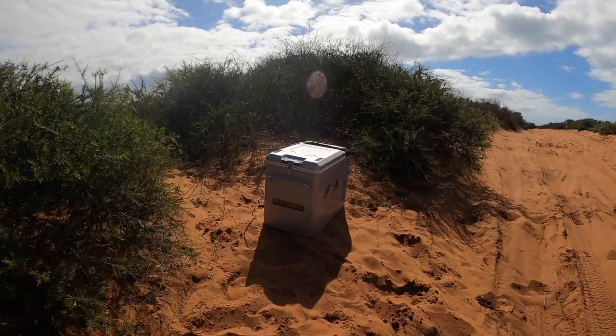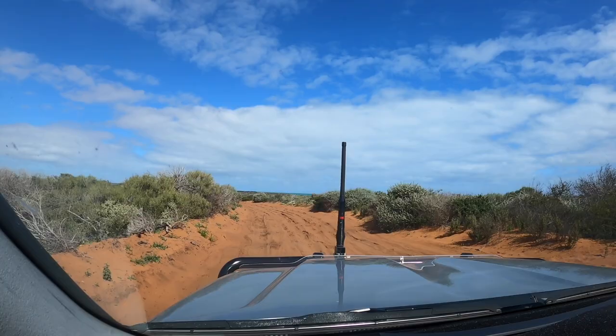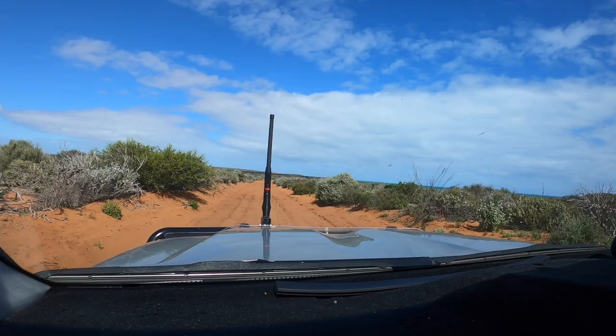We've just stumbled across this fridge that's bounced out of someone's ute or something here on the side of the track. We'll leave it there and hopefully they see it on their way back out. It's full and doesn't look damaged, so that's all good. The track's quite bumpy where that fridge was. If we see someone with a ute up ahead we'll let them know their fridge is back down here.